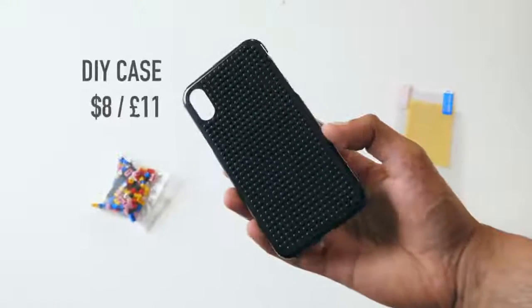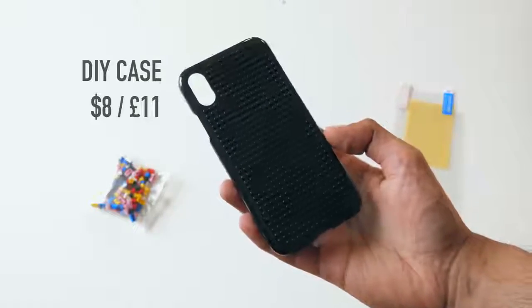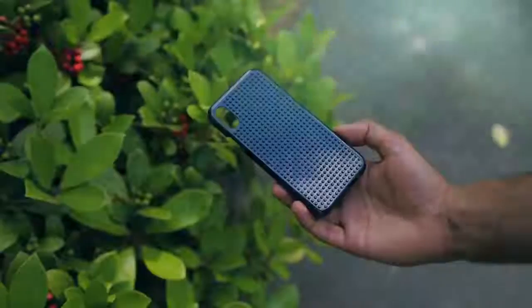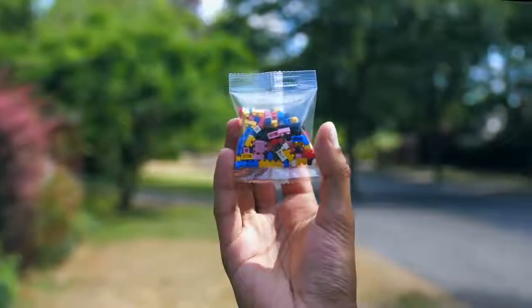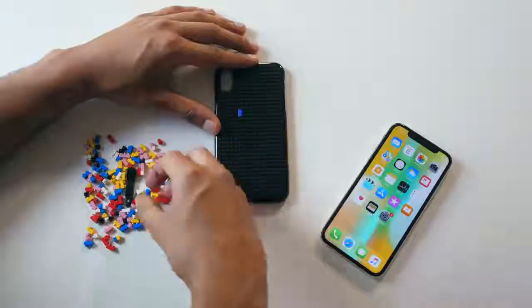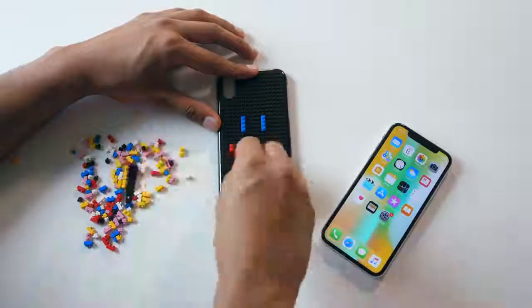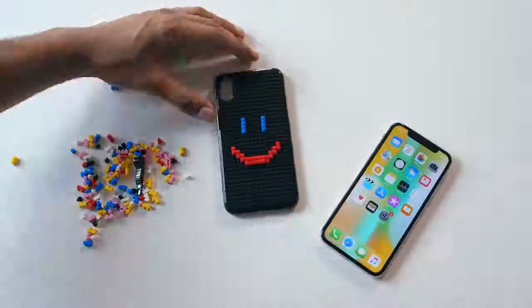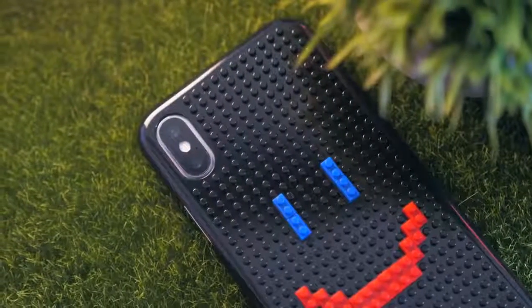This is a DIY case pretty much directly inspired by Lego, but not actually Lego. The back of the case is made of a cheapish looking plastic, but these delightfully colored little blocks make up for it. It's a bit of a three-in-one: you get protection for your phone, a case that looks the way you want it to look, and the bonus of having a toy you can take around wherever you go. It's not the most comfortable or protective case around, but the novelty factor is pretty high.